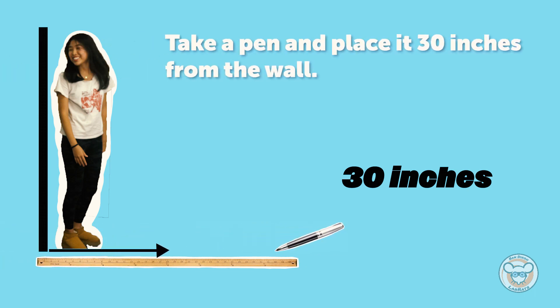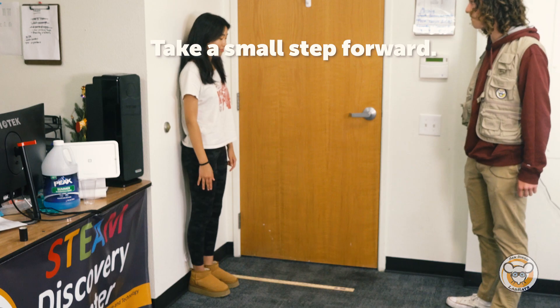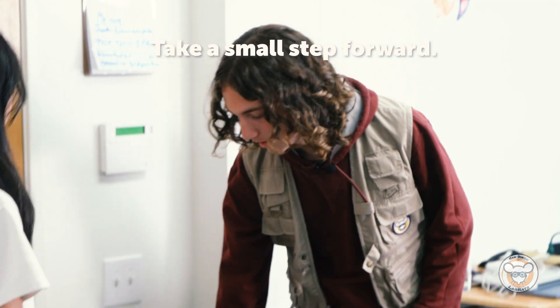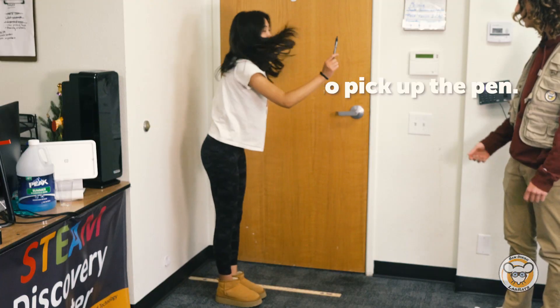Start by taking a pencil, pen, or marker and placing it 30 inches from the wall using a yardstick. Then, starting from the wall, take a small step forward. Now, try bending down to pick up the pencil without bending your knees. Easy, right? This next one, not so much.